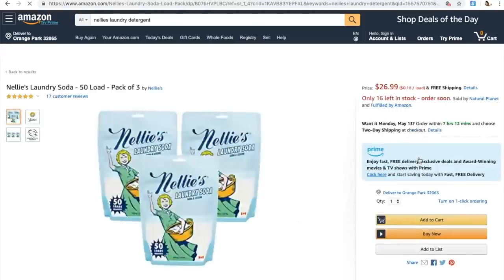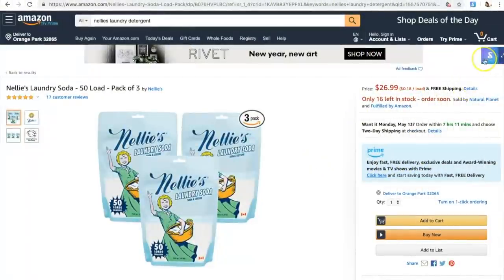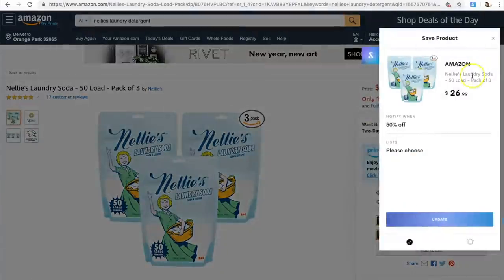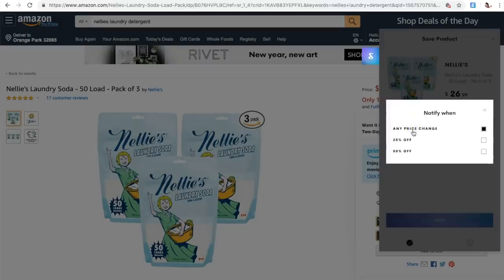Our main staples that we use often, like Nelly's laundry soap — I always like to save more by saving it in my ShopTagger cart by clicking the blue button in the upper right corner. You can get notifications via email or mobile push notification when an item you've saved goes on sale or comes back in stock.